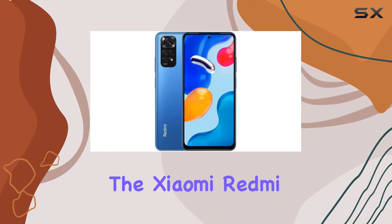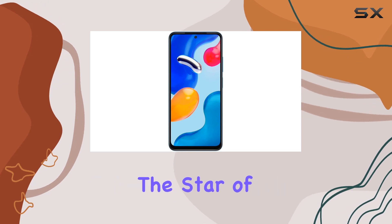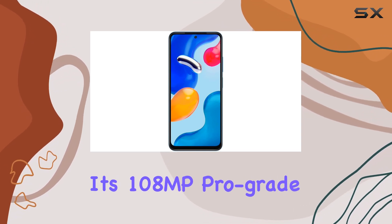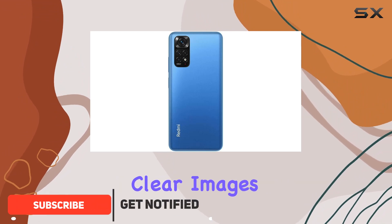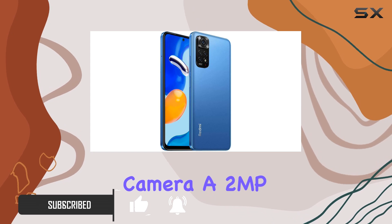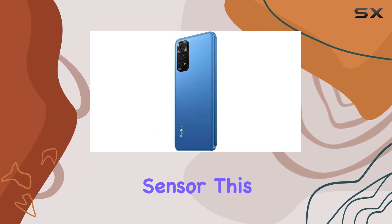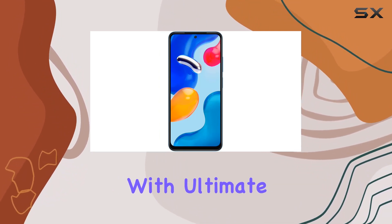Today, we're diving into the Xiaomi Redmi Note 11S, a feature-packed smartphone that caught our attention. The star of the show is undoubtedly its 108MP ProGrade main camera, delivering stunningly clear images. Accompanied by an 8MP ultrawide camera, a 2MP macro camera, and a 2MP depth sensor, this quad camera system ensures you capture life's moments with ultimate clarity.